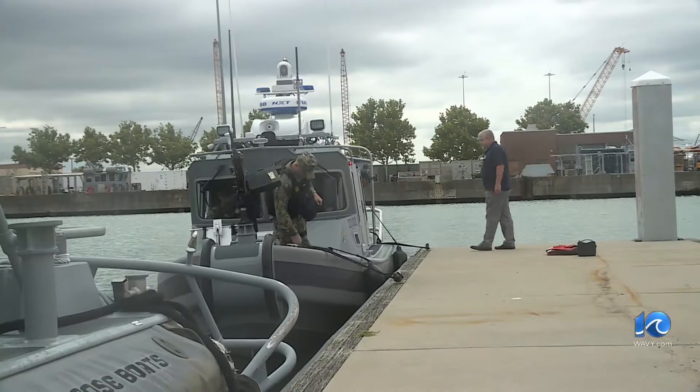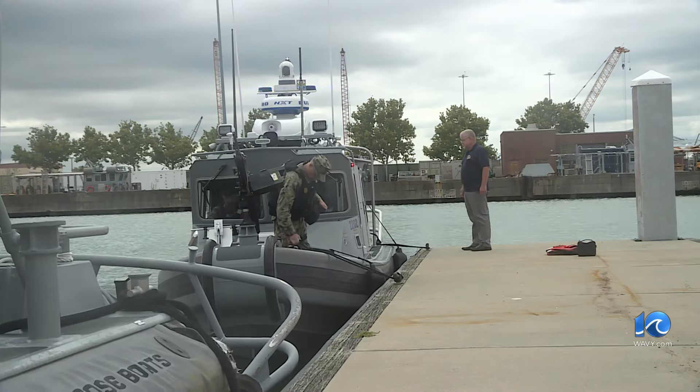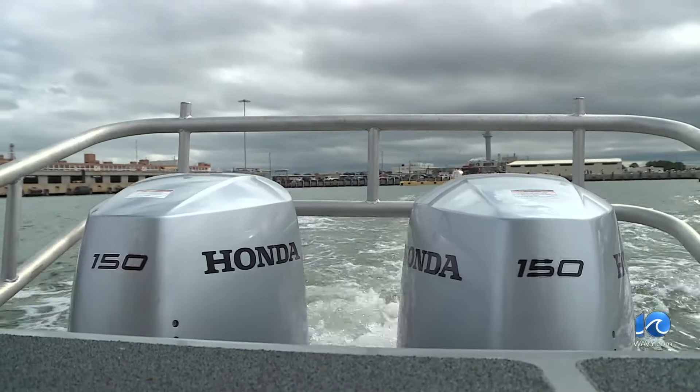John Schmeckenbecher, equipment manager, runs through what makes the new boats better than the old. Modernized, upgraded navigation system, crew comfort for the sailors that are out there doing the harbor security mission — they were definitely needed.